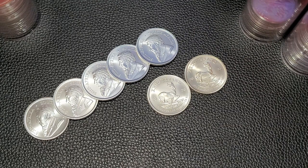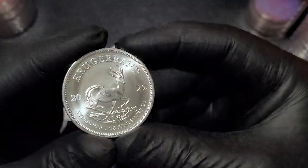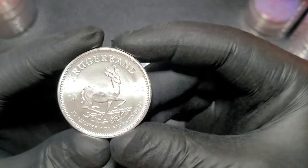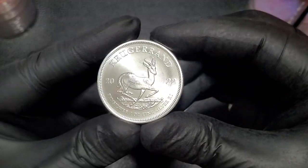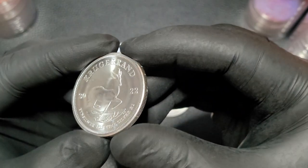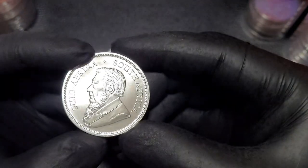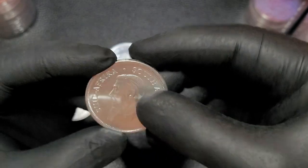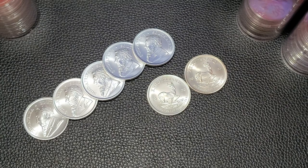It is a one-troy ounce silver coin. It has a face value of one rand that is backed by the South African government — that means really nothing, honestly, other than it's a coin. You do have the Springbok Antelope on the back of the coin and Paul Kruger on the other side. So here's the 2022. The Krugerrands are pretty simple — you don't have a whole lot of flair like you do with the Britannia. It's still a very classic designed silver coin with a matte silver finish without all the proof-like surfaces. It's a real nice coin, and can be had at a lower premium than American Silver Eagles and the Canadian Silver Maple Leafs.